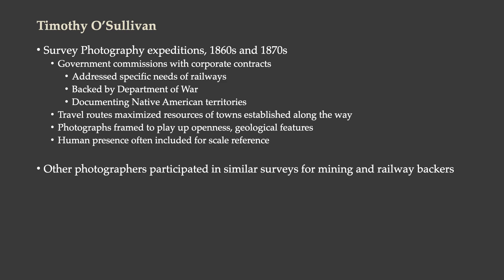These travel routes maximized the resources of towns that had been established along the way. Their photographs were framed to play up the openness of the landscape and geological features that one would encounter there. Human presence is often found in Timothy O'Sullivan's photographs for scale reference, so that you can see by how big the people are just how big everything else is. There were many other photographers participating in similar surveys for mining and railway backers.